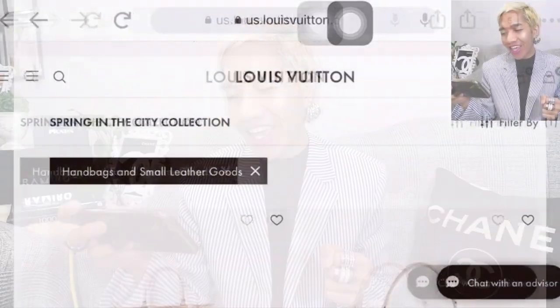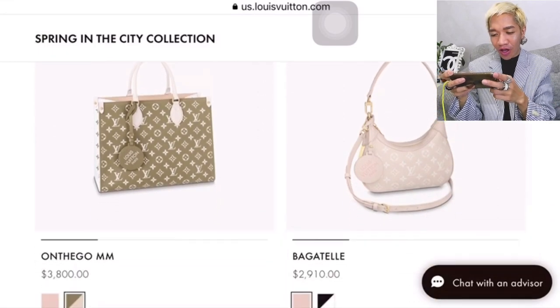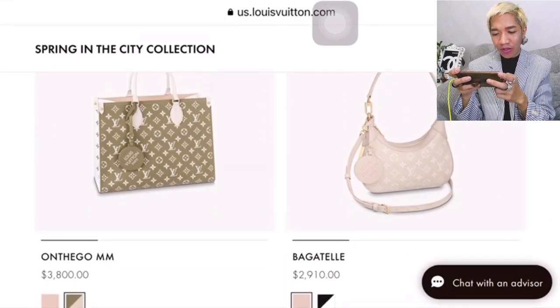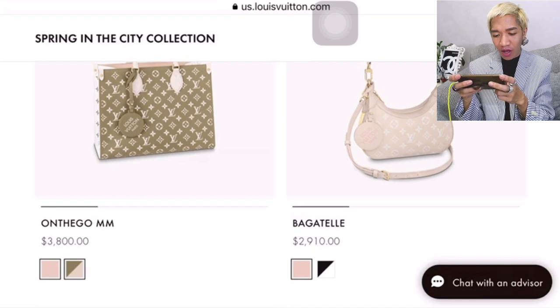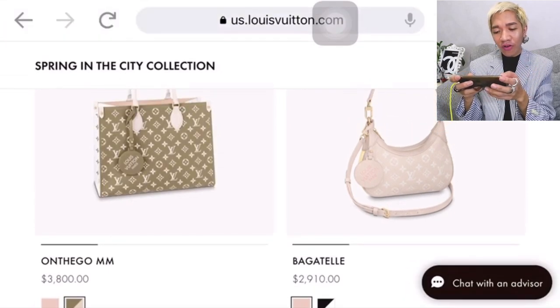Alright, let us continue and concentrate more on handbags and small leather goods. I'm so excited. So first, we have the On The Go. For the On The Go, it comes in two different colors — the pink one and an olive color.